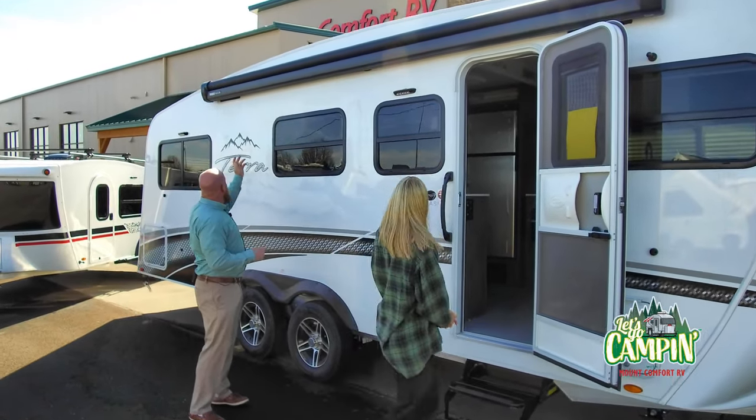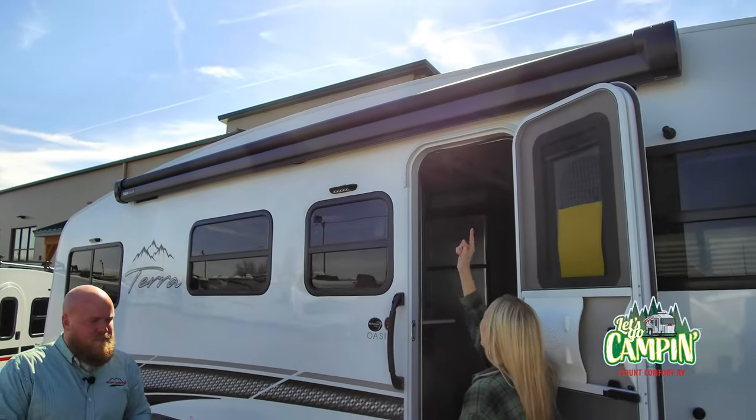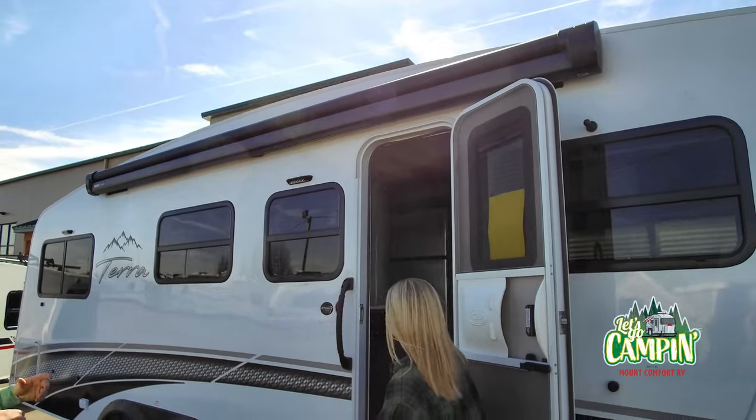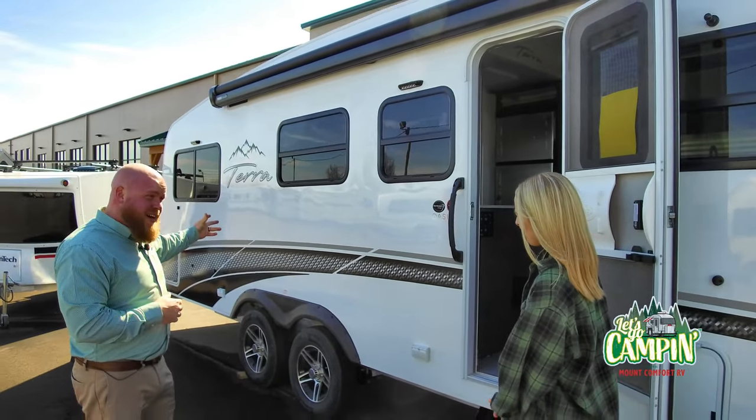There's a nice Thule awning up there, outdoor lights — I see the little lights. You've got some storage back there, a little LP connection, propane connection for like a gas grill or something.